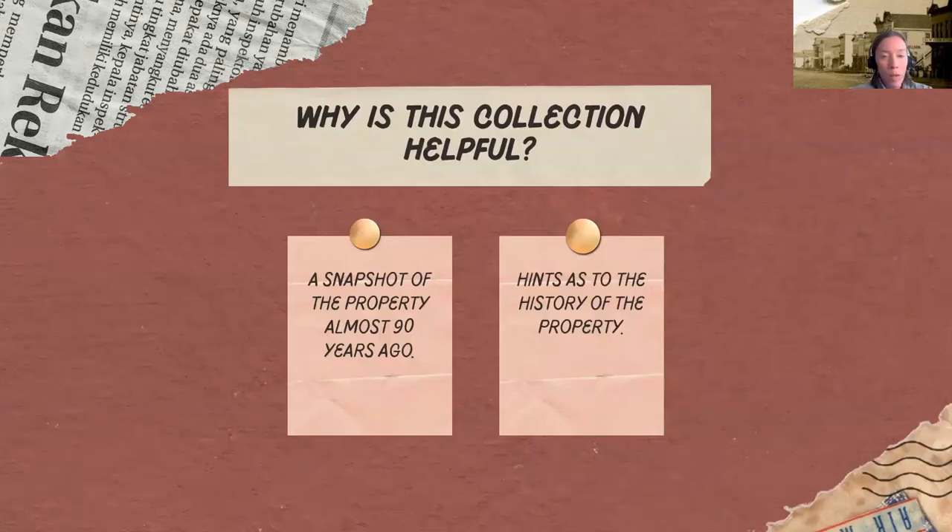So why is this collection helpful? For genealogists, there are two reasons. It's a snapshot of what the property looked like almost 90 years ago. Urban renewal in the 1950s and 60s lost a lot of American historic properties, so if you're looking to document an ancestor's home that's no longer standing, it's a great option. It can also give hints about the history of the property — a place to start whether you're learning about an ancestor's home or documenting your own.